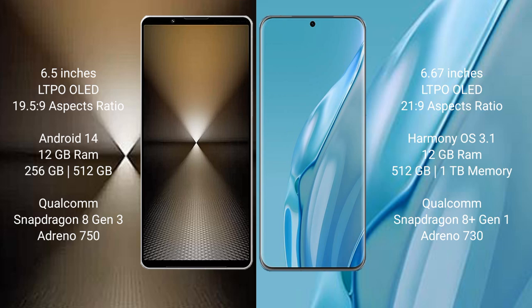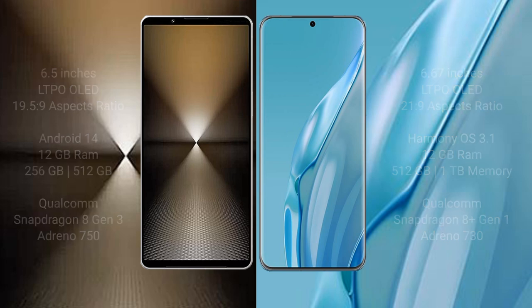Sony Xperia 1 Mark 6 comes with 12GB RAM and 256GB or 1TB internal storage, Qualcomm Snapdragon 8 Gen 3 processor and GPU Adreno 750. Huawei P60R comes with 12GB RAM and 256GB or 1TB internal storage, Qualcomm Snapdragon 8 Gen 1 processor and GPU Adreno 730.